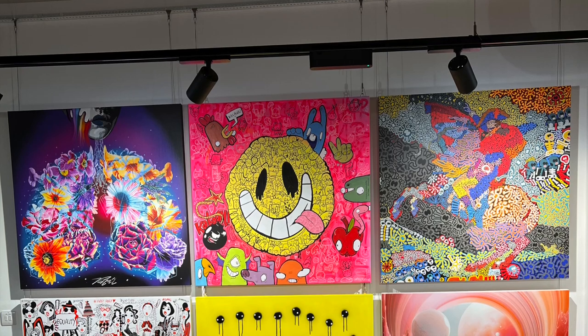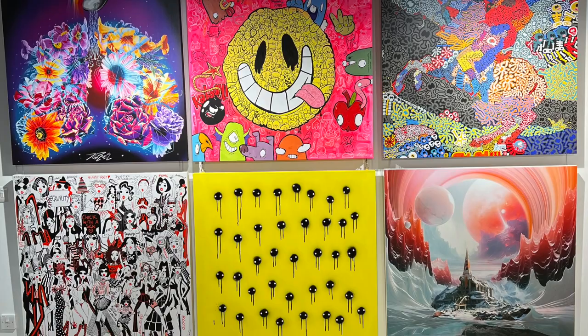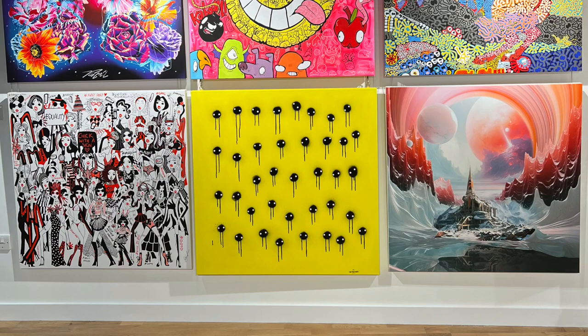A new exhibition is coming to underneath Waterloo Station. The Sidings Exhibition is set to inspire art lovers, and it's going to be for eight weeks. Gear up for quite a range of works by 43 electric, diverse and emerging artists.